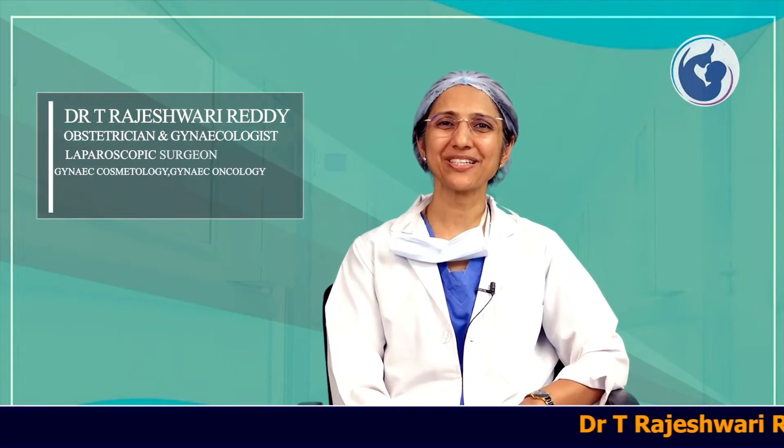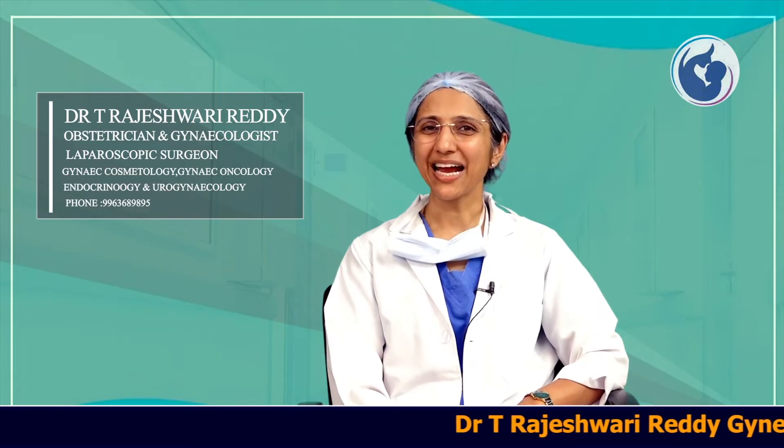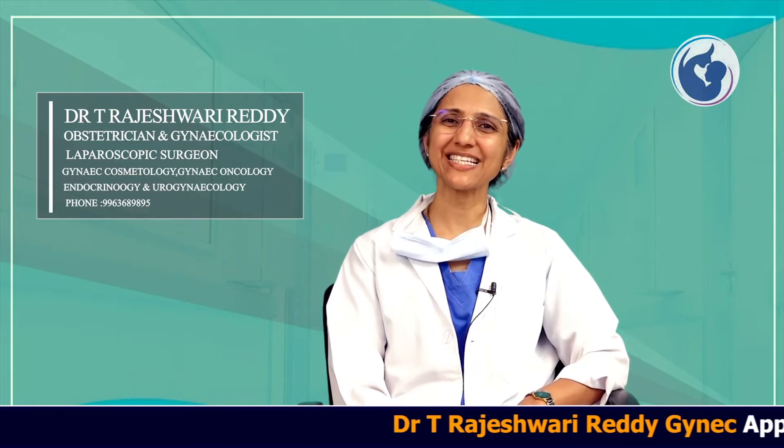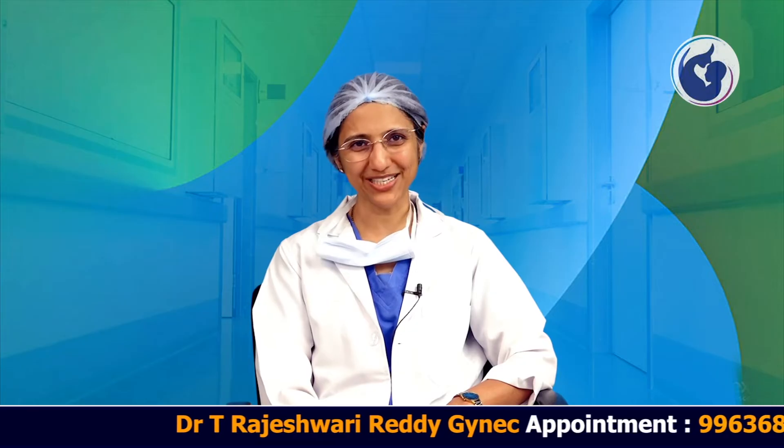Hi friends, I am Dr. Rajeshwari Reddy. I am a gynecologist, obstetrician, and laparoscopic surgeon with 18 years of experience from Hyderabad. Today we will be talking about gynec laparoscopic procedures.